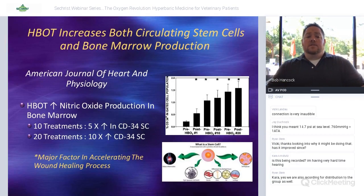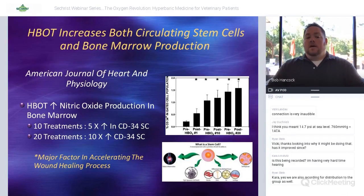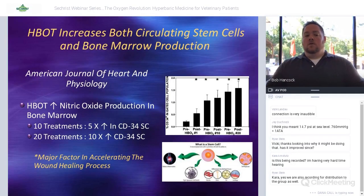Hyperbarics has been shown in people to increase circulating amounts of CD34 stem cells, which likely plays a significant role in the healing process. The more stem cells in circulation and being produced by bone marrow, the more can potentially reach damaged tissue. We'll be working on a study with my intern this summer to look at that in dogs as well. It's been proposed that with two to three treatments we see about a threefold increase in stem cells.